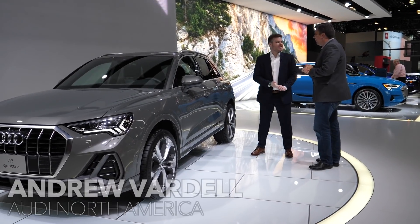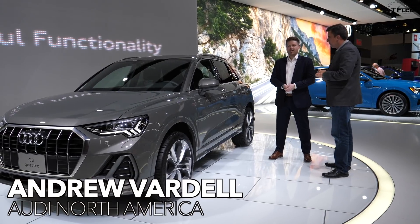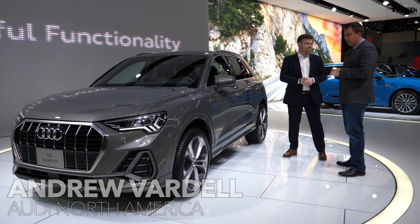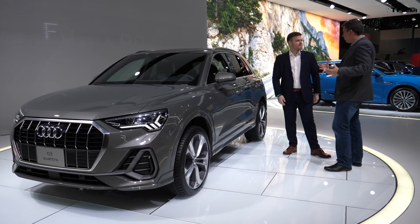Let's introduce yourself. I'm Andrew Bardell. I'm product manager with Audi and I'm responsible for the new Q3. So how is this different from the outgoing Q3?